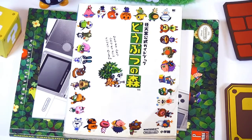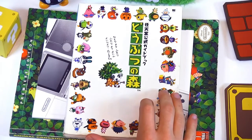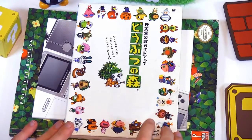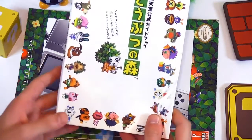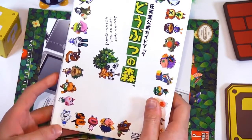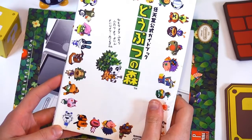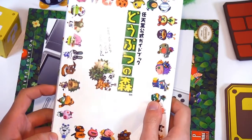Hi, what's up guys? We are back with another relaxing ASMR Nintendo Loot video here at the BitBlock. This week I'm pretty excited because I just got this in the mail today from Japan. We are going to be checking out the original game guide for Animal Crossing on the N64, which I think is pretty amazing.